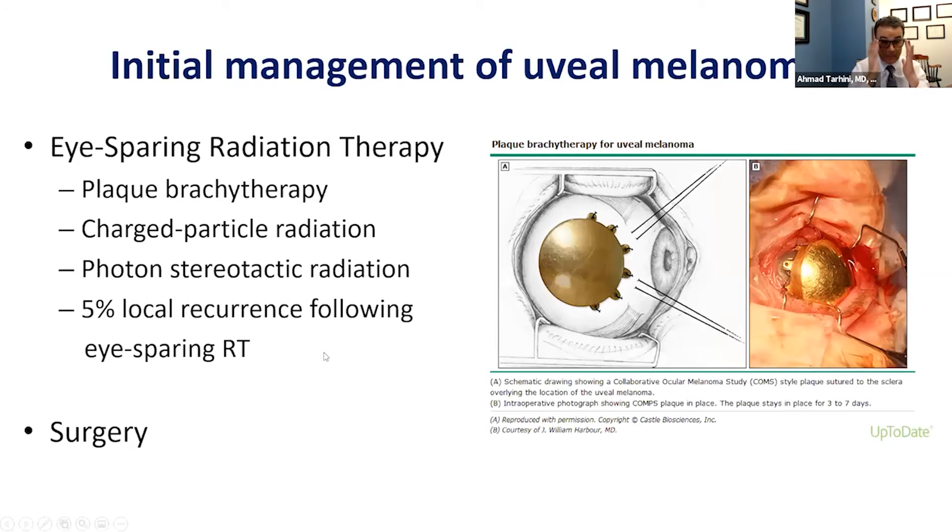When uveal melanoma is diagnosed and localized to the eye, there are two primary management options. Surgery is generally reserved for advanced cases where radiation is not effective. Radiation is the so-called eye-sparing treatment, meaning the eye stays without removal. Patients would undergo radiation therapy, including so-called plaque brachytherapy, charged particle radiation, and photon stereotactic radiation. There is only about a 5% risk of local recurrence following this eye-sparing radiation therapy.